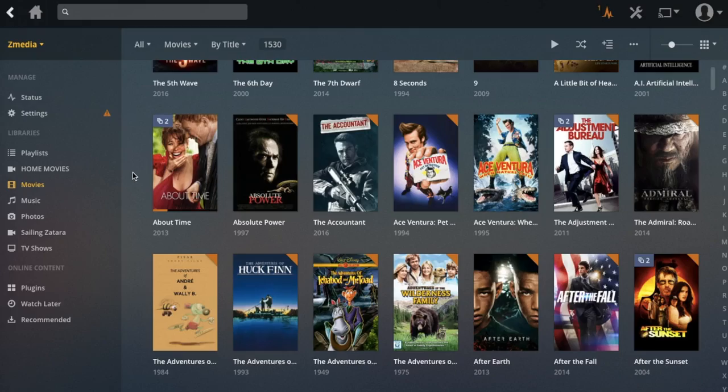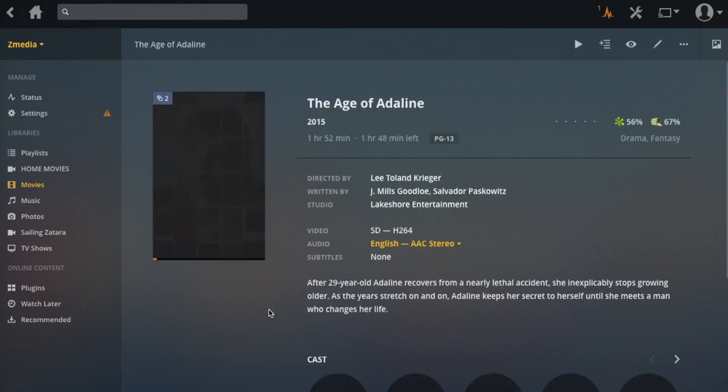Another question we get a lot is what do we do for entertainment. One thing I got turned on to last year is having a Plex media server. We have a NAS — a network-attached storage device — with four hard drives in it. We ripped all of our DVDs and put them on the NAS, which runs a Plex media server application. It sorts all your media and displays it with posters just like Netflix or Amazon Prime. We broadcast that over the boat's Wi-Fi so each device gets the Plex app and can watch any movie. If you've got a smart TV it broadcasts right to it; otherwise you can use a Raspberry Pi hooked to the back of your TV.